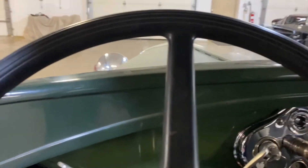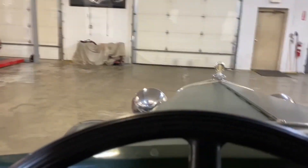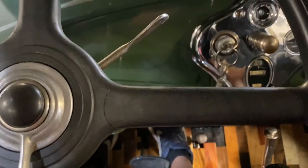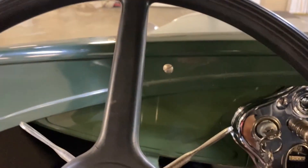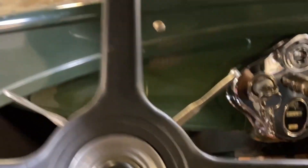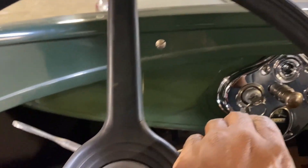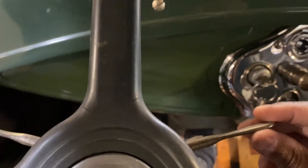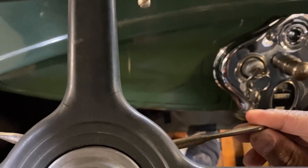Let's go ahead and start this one up. It does have the floor start. It's got the spark advance here and the throttle. Let's go take a look under the hood on this Model A.